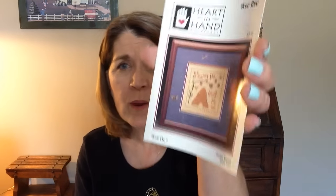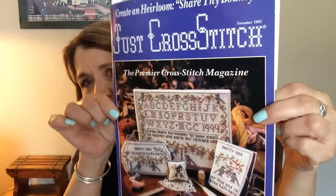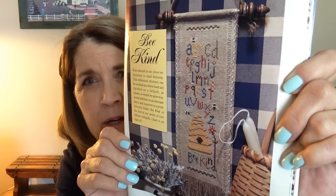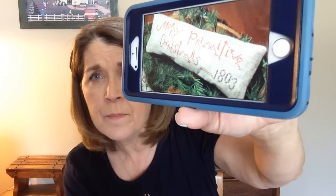Kind of on a bee theme here. This one is Heart and Hand Wee Bee, and one more bee thing — this one is out of Just Cross Stitch November 1995. And this one is called Bee Kind. I'm not going to make it into a bell pull — I think I pulled fabric just to do it as a framed piece. My next one is by The Primitive Hare and it's called Merry Primitive Christmas. It's another free one and it's on her blogspot.